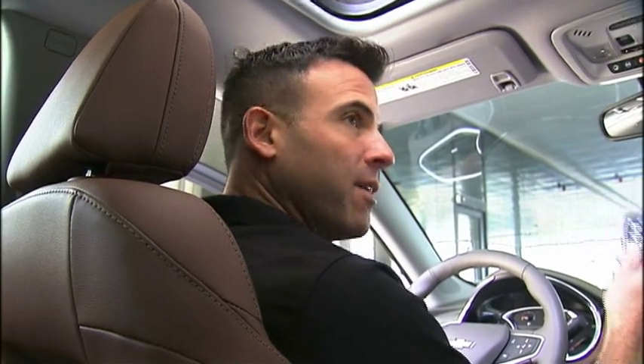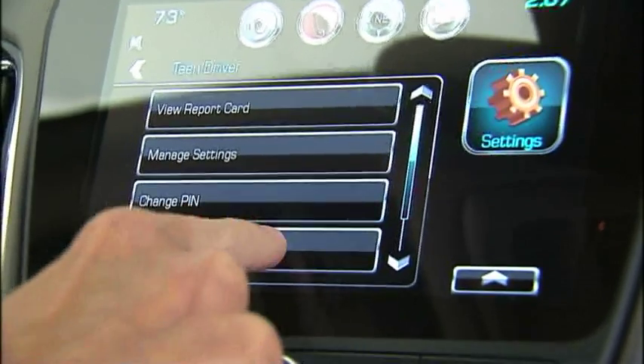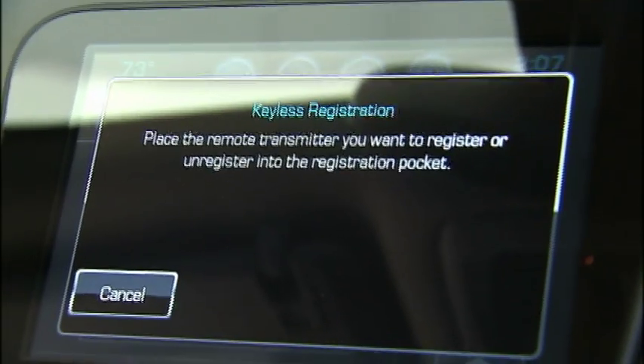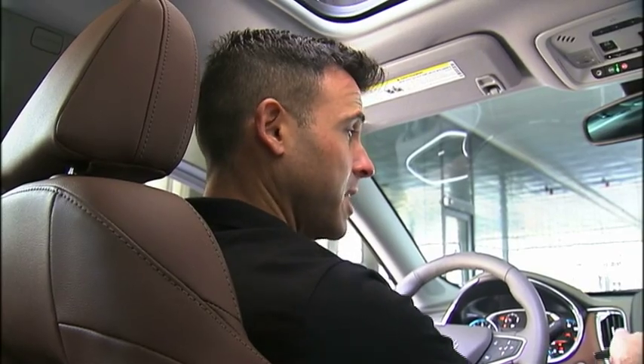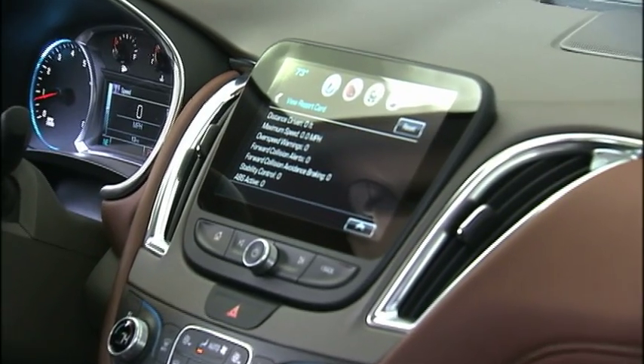The parent gets to pair one of the key fobs to their teen, so this gets assigned to the teen, and then every time they get in the car, it activates the system. The first thing it does is you get a warning that lets you know that all the audio is going to be muted in the car until we buckle our seatbelts. Once that happens, the audio, as you can hear it, comes on.